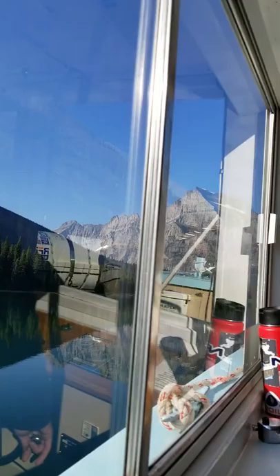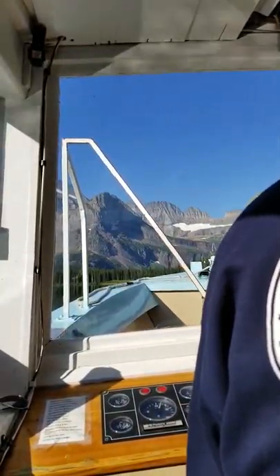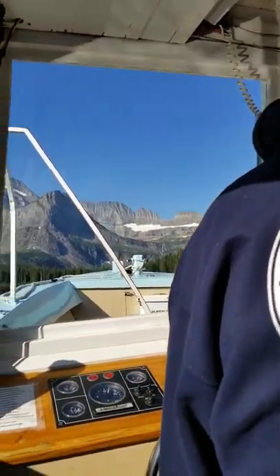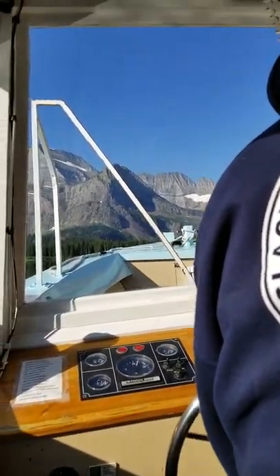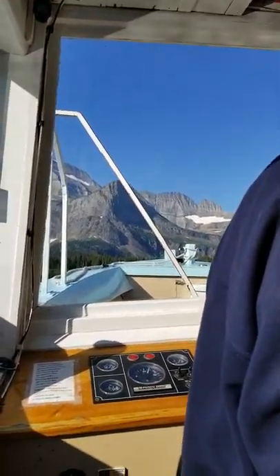If you look down and to the right, the smaller mountain just in front of and to the right of Mount Gould is Angel Wing Mountain. You can kind of see that wing shape to it. Grinnell Glacier is completely tucked out of sight between Angel Wing and Mount Gould — that's the final destination behind Angel Wing from this perspective.